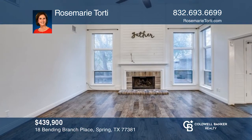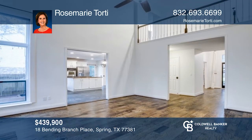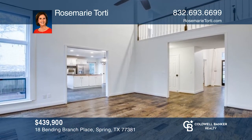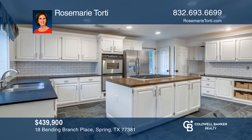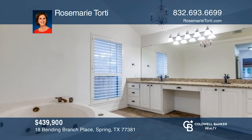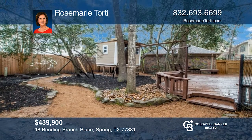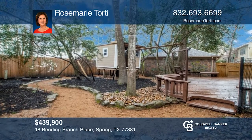Move-in-ready four-bedroom home in the heart of The Woodlands. Everything exceptional in this classic, tastefully updated home. Low-E insulated double-pane windows, granite kitchen with backsplash, island with gas cooktop and stainless appliances. Enjoy the outdoor living with an expansive deck with a seating area. Schedule a time to tour your new home today by calling Rosemarie Tortie.